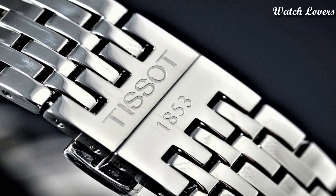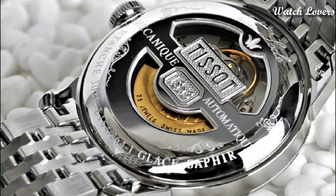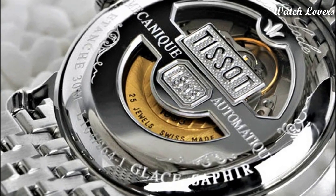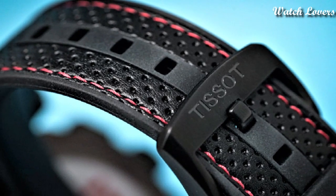Hello, guys! Today I will show you the best Tissot watches based on specifications. Please subscribe to my channel for more videos, and if you have any questions, please comment in the comment section.